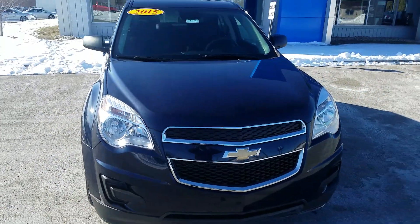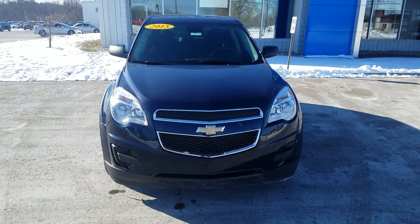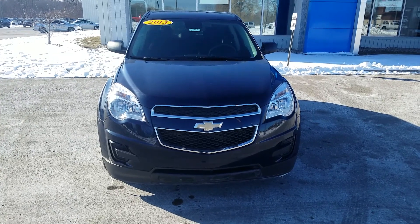Overall, for the mileage and the year of the vehicle, it is in good condition. Again, this was the video of this 2015 Chevy Equinox. Thank you for watching.